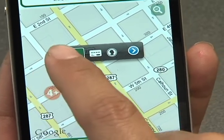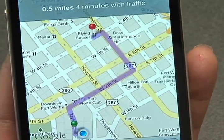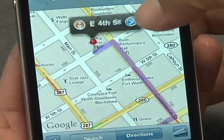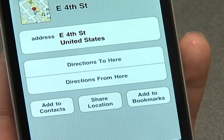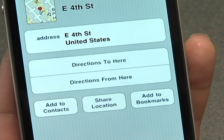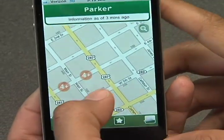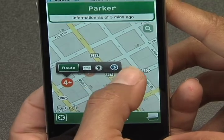You can either select the route and it'll tell you how to get there, and you can click on this. Here's some more information on it — the directions, take it to the bookmark. If you want to know detailed information about this particular space on this block, you'll click this little blue arrow here.